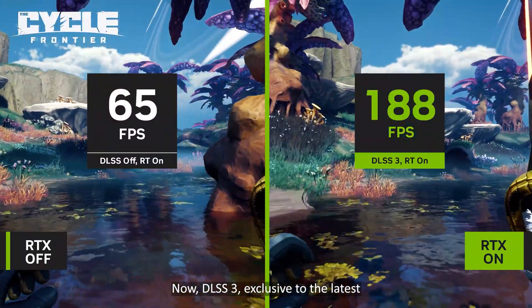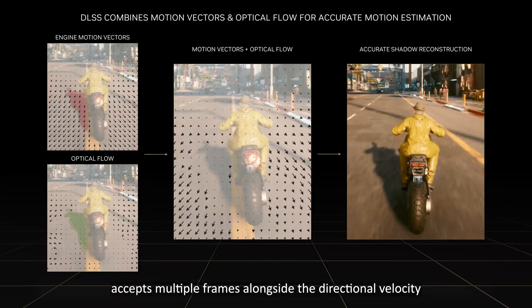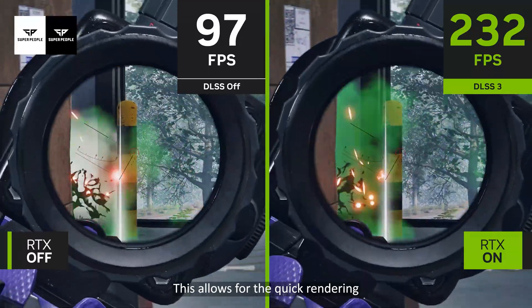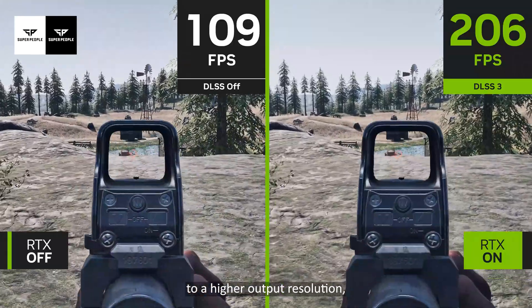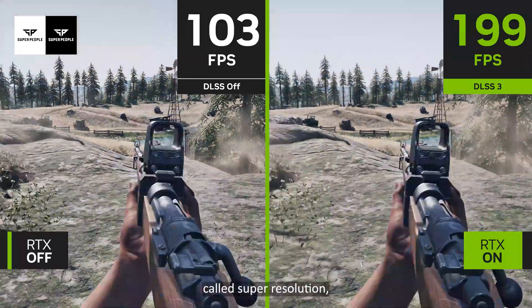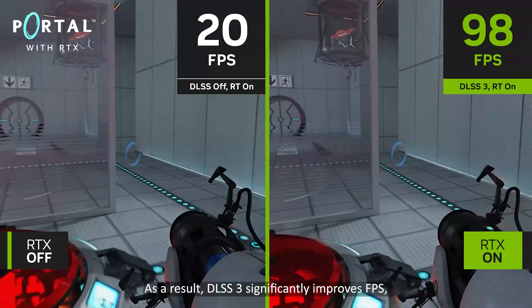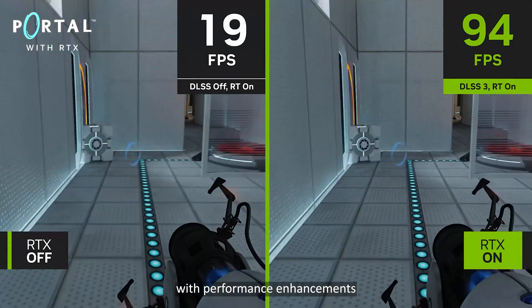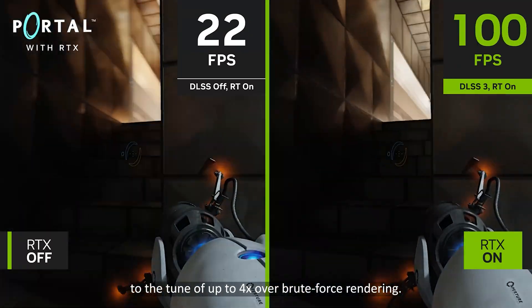Now, DLSS 3, exclusive to the latest GeForce RTX 40 Series graphics cards, accepts multiple frames alongside the directional velocity of each pixel on the screen. This allows for the quick rendering of new frames at a lower resolution, upscaling of those frames to a higher output resolution — called super resolution — and generation of entirely new frames.